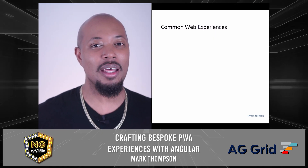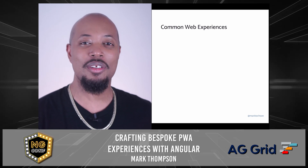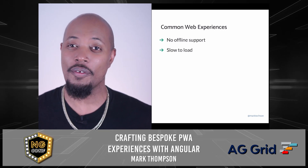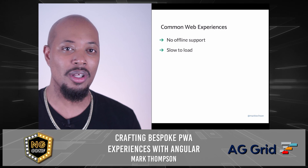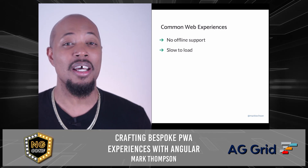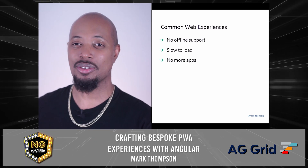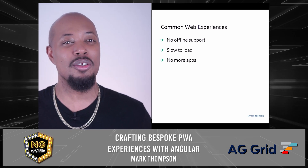Lately, I've been thinking about user experiences on the web and I've noticed that some of my favorite sites don't work when they're offline and they are slow to load. And if I'm being honest, I can't even be tasked to go to the app store and download another app. There has to be a solution because this problem isn't new.